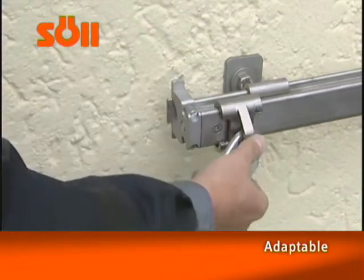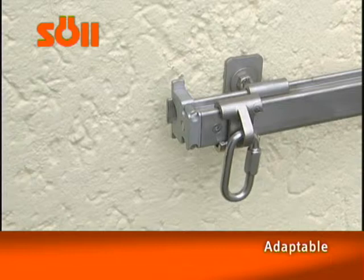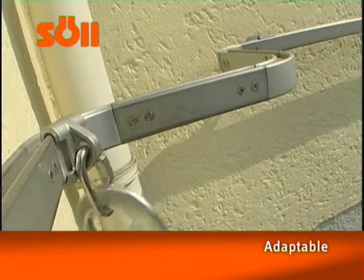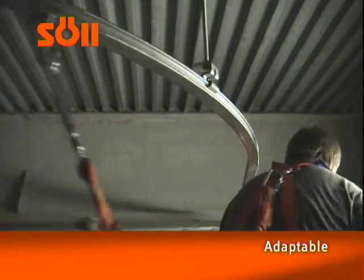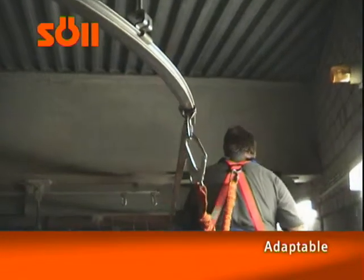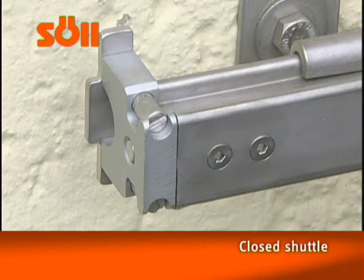Shuttles follow the user smoothly along the rail. Completely assembled arches from 30 degrees to 150 degrees can be supplied. Rail bendings with radii greater than 2 meters are also possible. The ends of the rails are secured using rail ceilings.